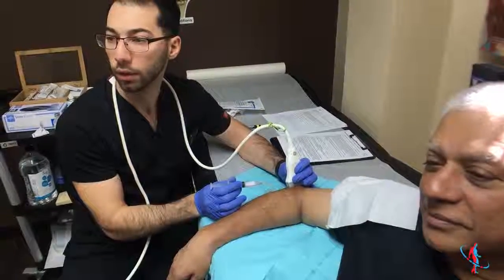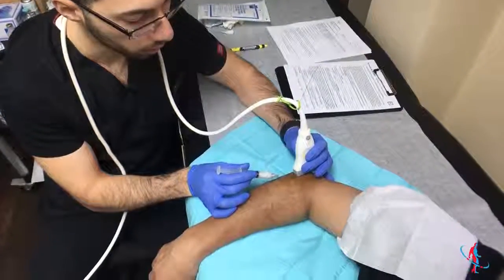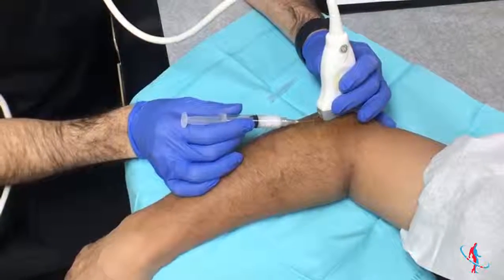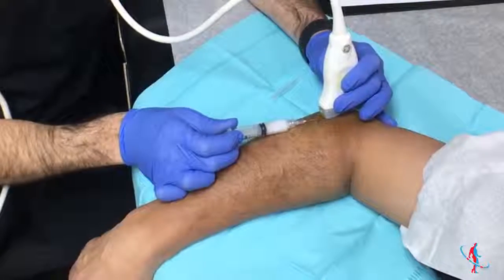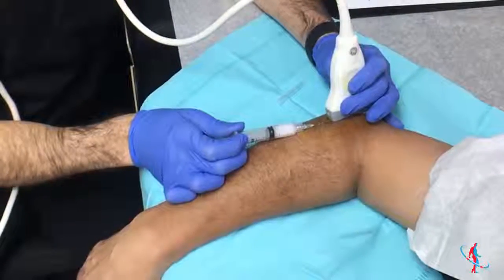You're going to feel a little pinch, John. Just a little bit of pressure — I'm going to separate the tissues.